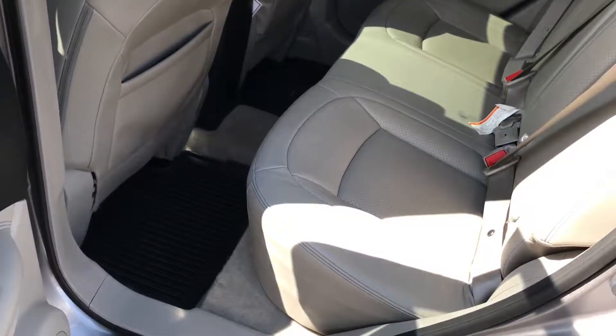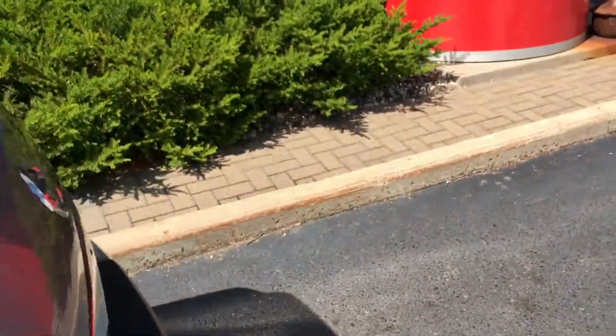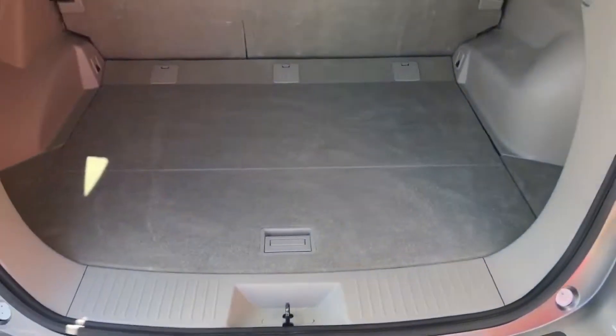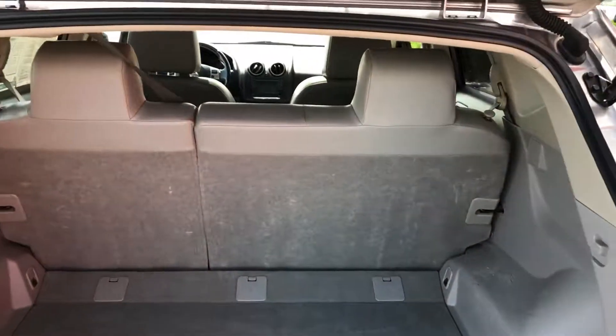These seats fold down flat. Floor mats included. Plenty of room in the hatch area, and those seats do fold down.